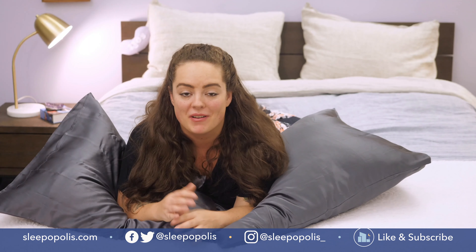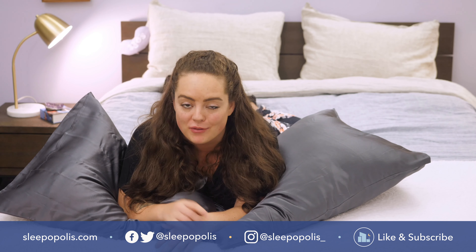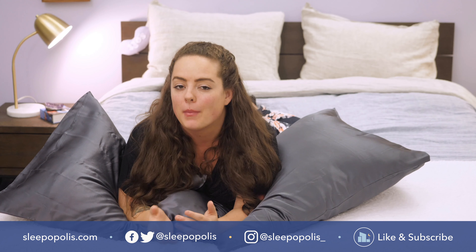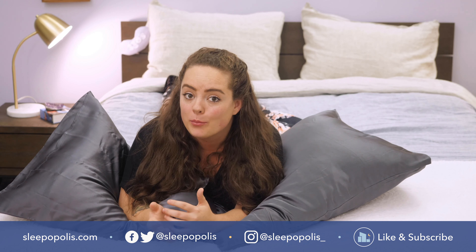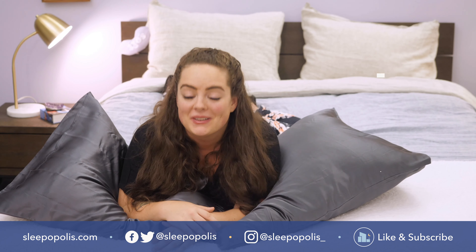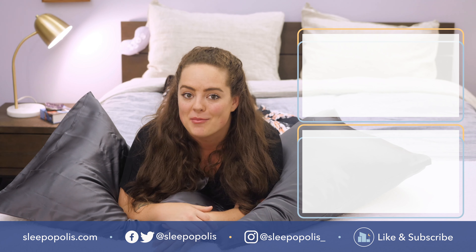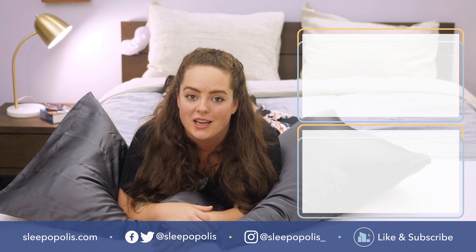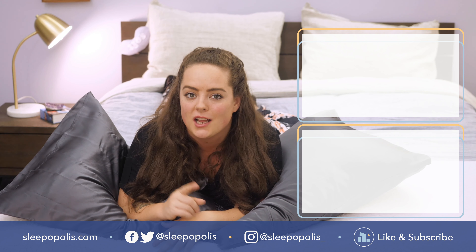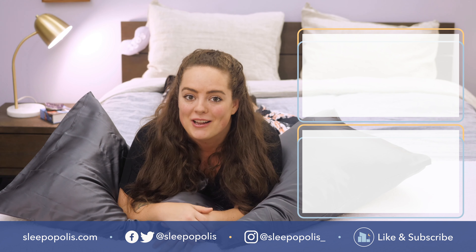Well, that's it for me. For every last detail on these pillowcases, be sure to check out my full written review, which is linked below. If you want to know more about Brooklinen products, just Google 'Sleepopolis Brooklinen' and it'll all pop right up. I hope you found this review to be helpful, and if you did, be sure to like and subscribe to our channel and follow us on social media. We're always uploading more content with one main thing in mind: to get you some better sleep. Thanks for watching, and I'll see you next time.